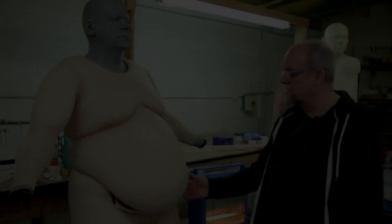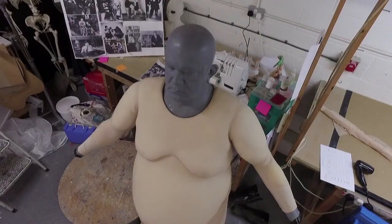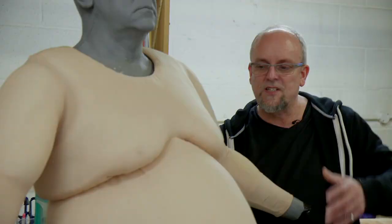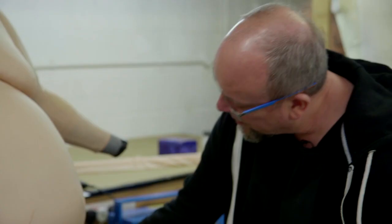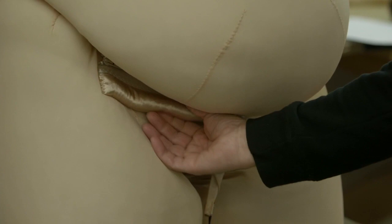This is one of the fat suits. It's made in two sections — we've got trousers and a top, which pull on separately and zip together. Under here we've got little weighted bags, lead shot basically, because John wanted to feel some weight built into the suit so it actually felt heavy to him. It really affected the way he walked; it did make him move in a different way.